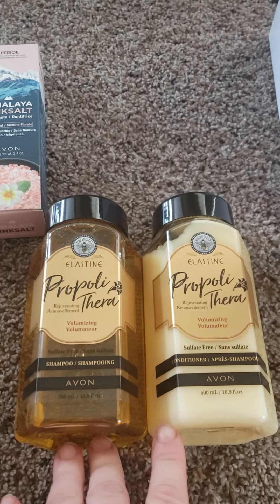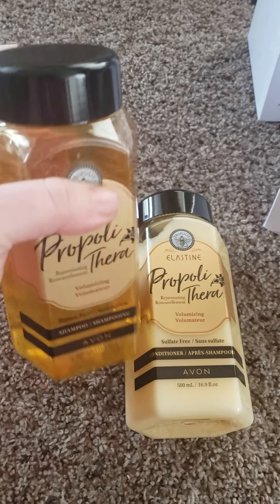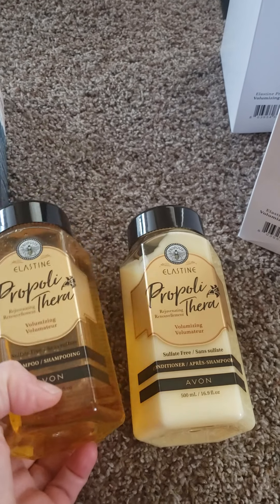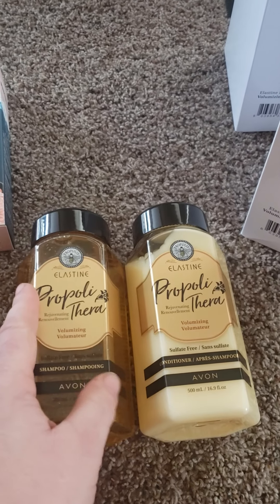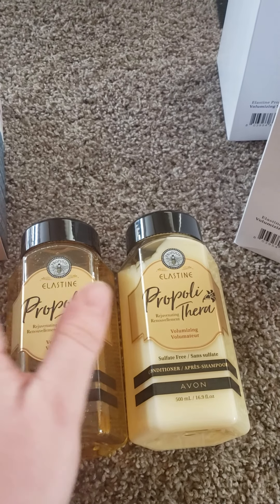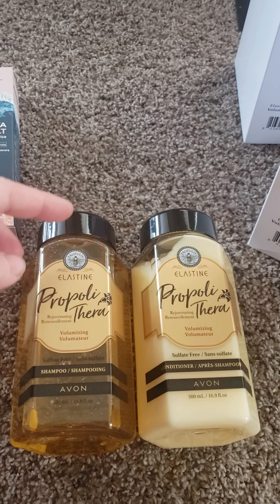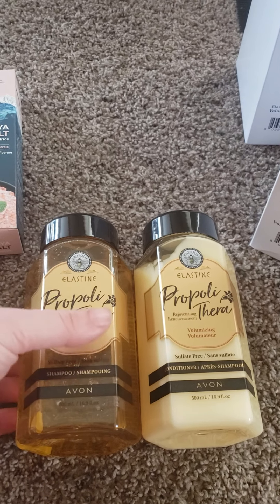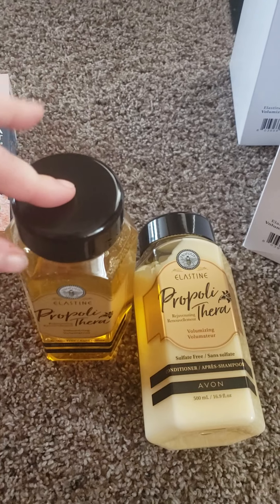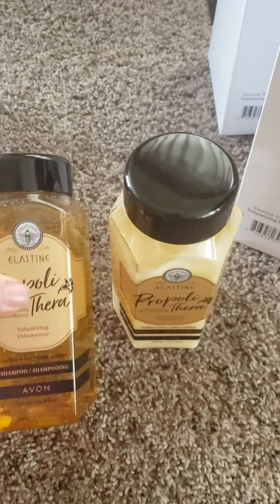A couple things about this line that I wanted to let you know: these are pretty large bottles — 16.9 ounces. They are made sulfate-free. One thing I've always learned is that if people see sulfate-free, they kind of panic. It's good — it's good for your hair. Unless you're using a ton, it's not going to lather as much as some that have sulfate. So don't worry about that. If it's not lathering, there's nothing wrong with it — that's just how it is.